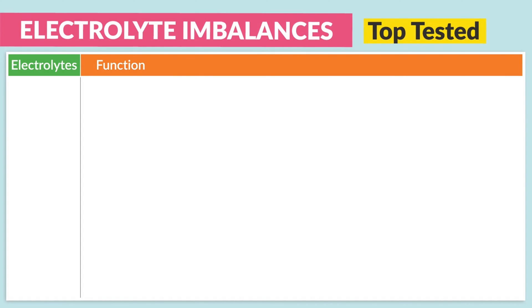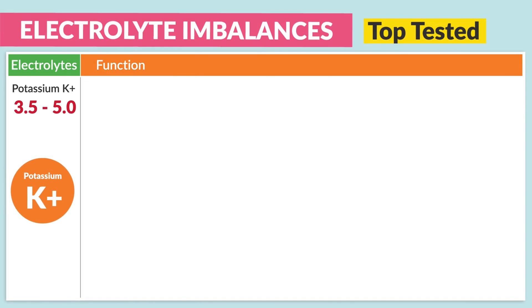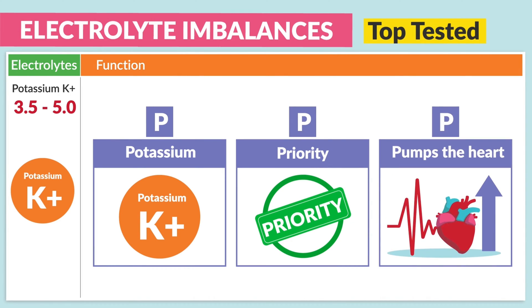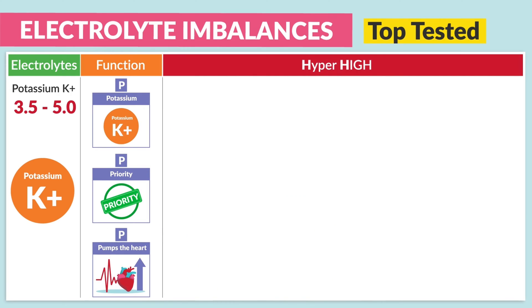Now for the electrolyte imbalances. First up, we have potassium — normal range 3.5 to 5.0. The function of potassium is priority since it pumps the heart and muscles. For hyper, think high — hyperkalemia is over 5.0.